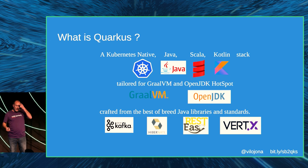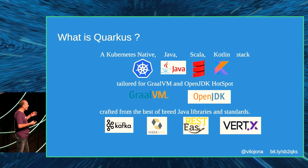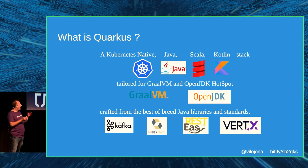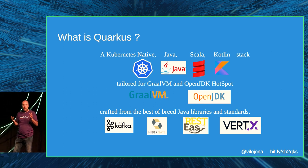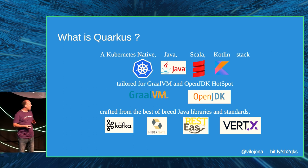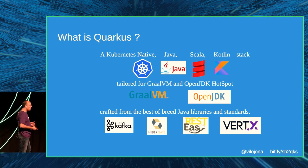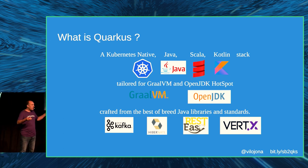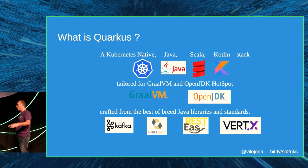A brief introduction to Quarkus: it's a Kubernetes-native Java — but also Scala and Kotlin — framework that allows you to compile your application for HotSpot (OpenJDK) or for native with GraalVM. It uses tons of open-source libraries, so it's not reinventing the wheel — just using Kafka, Hibernate, RESTEasy, Vert.x, and many more.